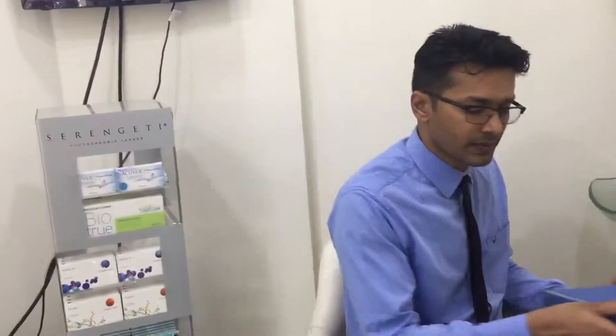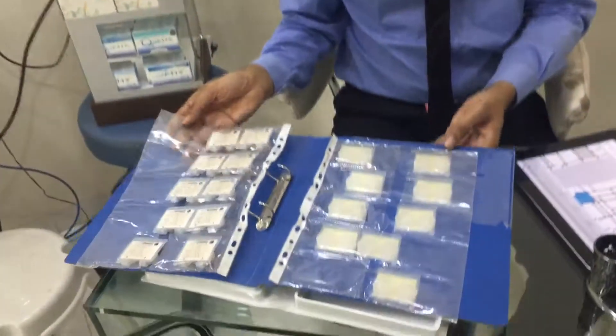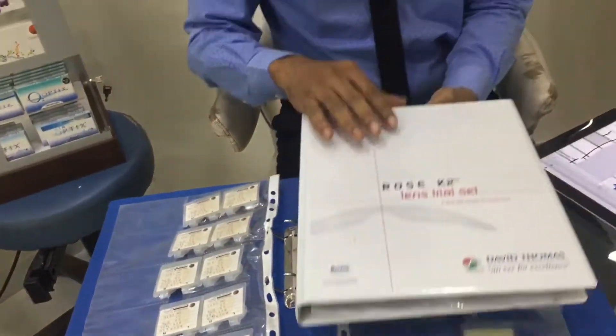For advanced cases, we also have a set from Flexi Lens, which is a very good addition, and a Rose K2 trial lens set. The Rose K2 lenses give absolute comfort to patients, and patients have been really happy. It covers almost 80% of your keratoconus practice, from early to mid keratoconus.